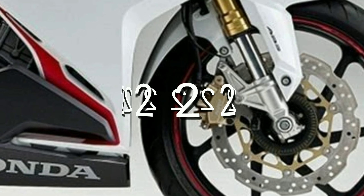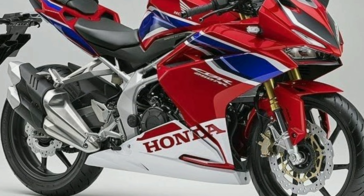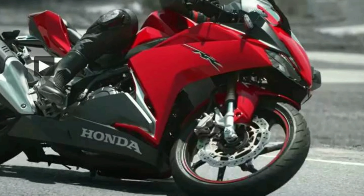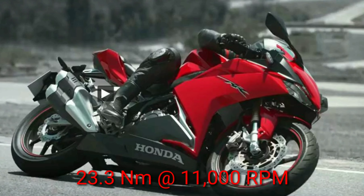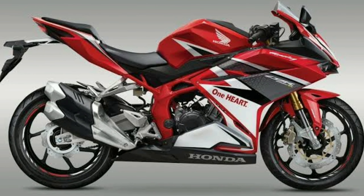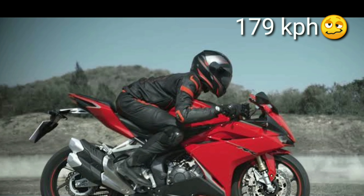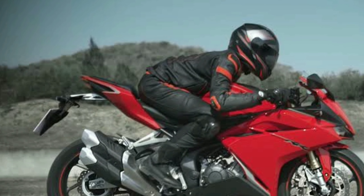Pangalawa, this is already a 250cc twin cylinder engine, liquid cooled at fuel injected. At pumapalo lang naman sa horsepower na 38.7 at 12,500 rpm. 6-speed gearbox na ito at torque niya is 23.3 at 11,000 rpm. Kiniklaim ng Honda na the maximum speed nito is 179 kph, and it only takes 6.2 seconds to reach 100 km per hour.